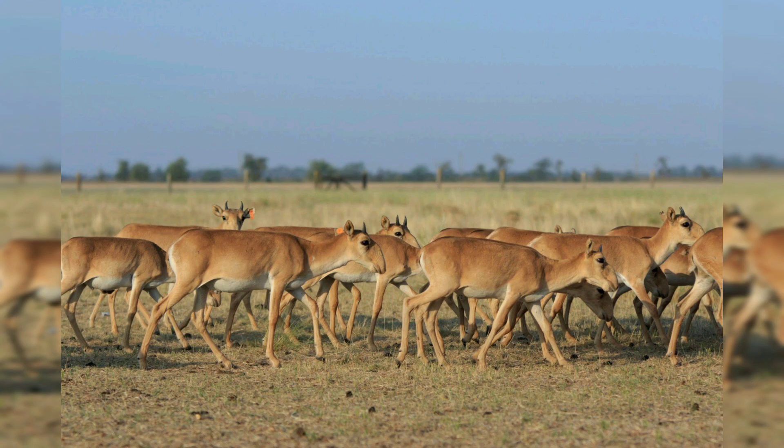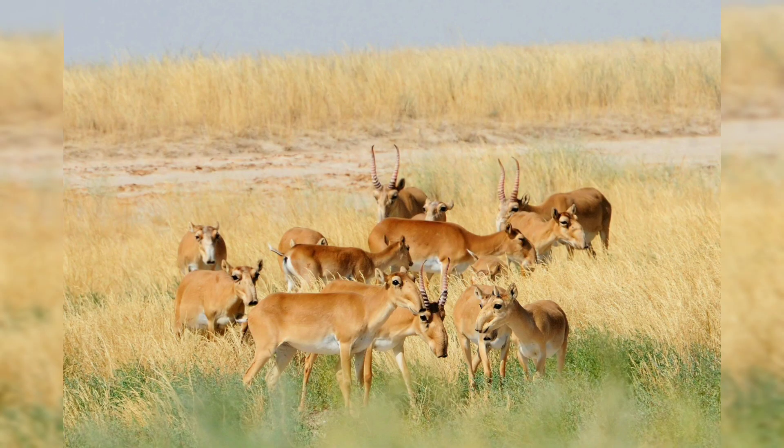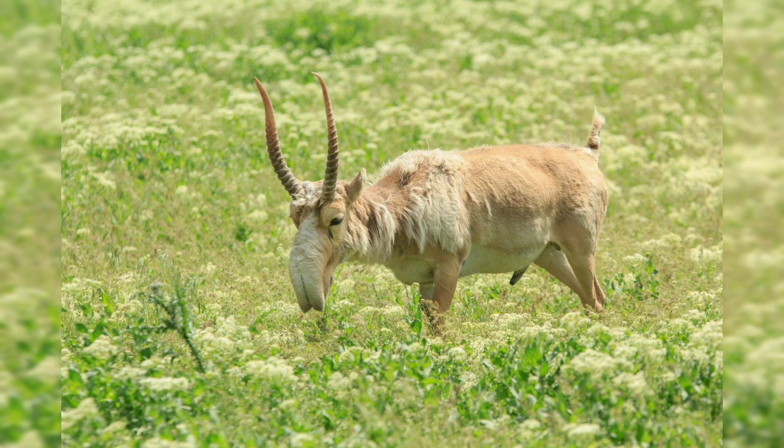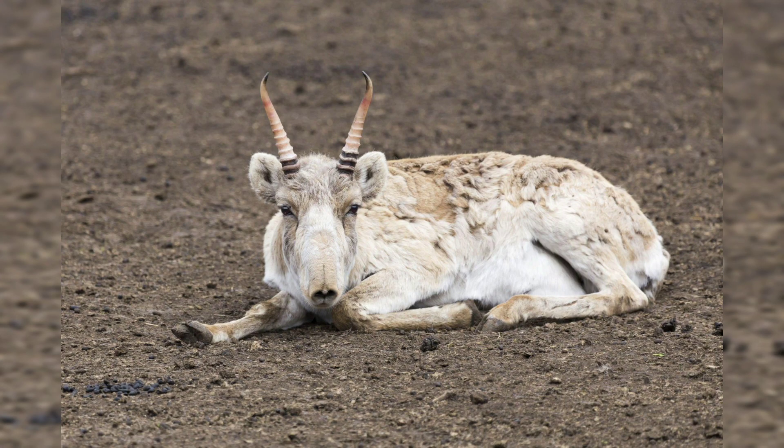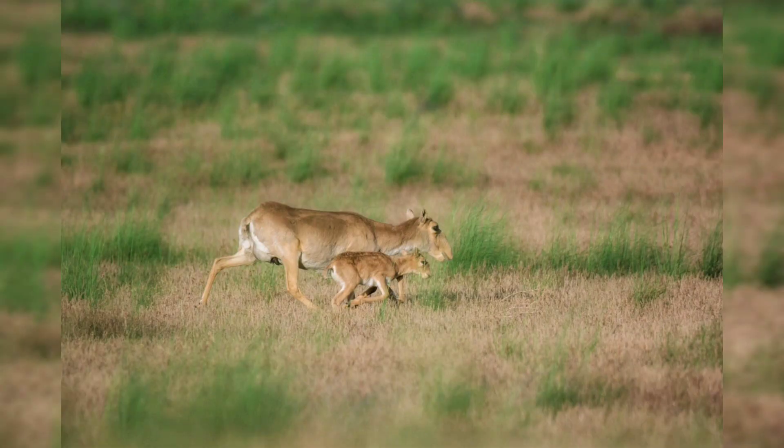Conservation status: the saiga antelope is listed as critically endangered on the IUCN Red List of Threatened Species, with populations declining rapidly in recent decades. The main threats to the saiga include habitat loss due to agricultural expansion, hunting for meat and horns, and disease outbreaks — particularly a bacterial infection called pasteurellosis, which has decimated populations in recent years.